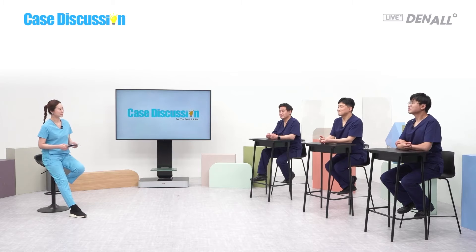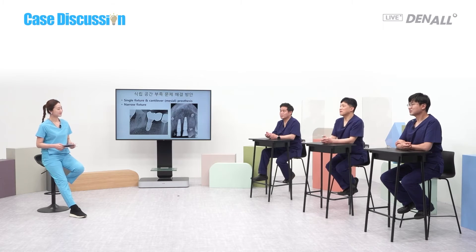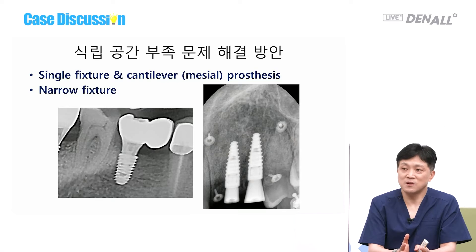Dr. Son Yong-hui, would you like to go first? Yes, this is a common case. In order to resolve the narrow mesiodistal space, a single-fixture with cantilever prosthesis is the easiest and very stable solution when two cannot be placed. If bite force is too strong, that needs to be considered for cantilever. The second option is using narrow fixtures, and factors for both will be explained.